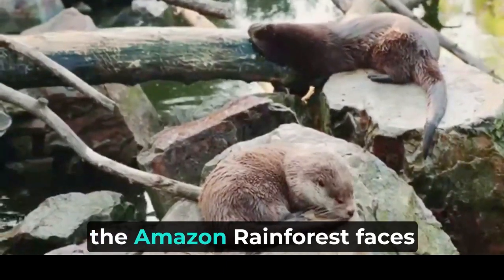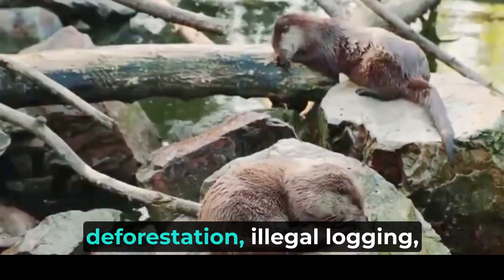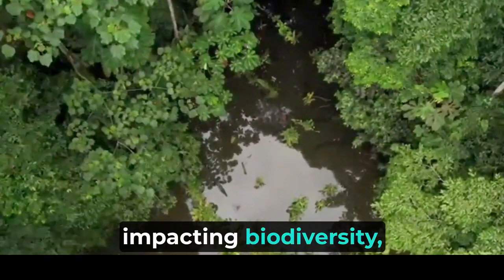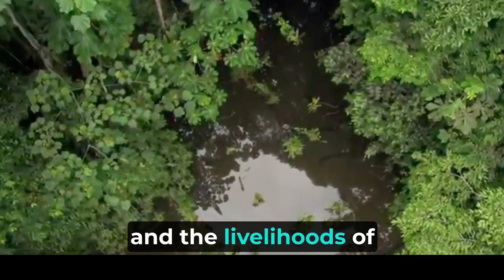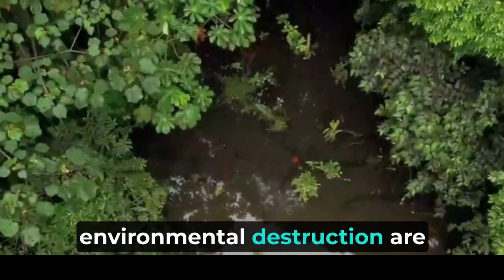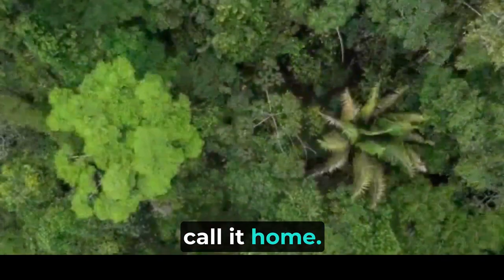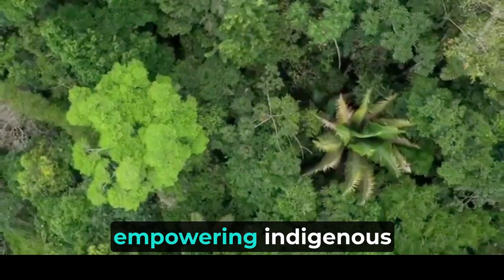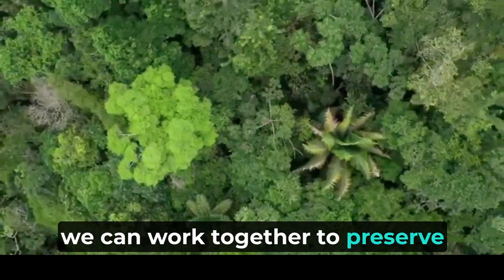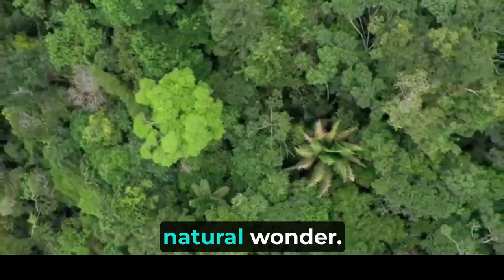In conclusion, the Amazon rainforest faces a myriad of threats, primarily driven by human activities such as deforestation, illegal logging, and mining operations. The consequences of these activities are far-reaching, impacting biodiversity, climate regulation, and the livelihoods of indigenous communities. Halting deforestation and addressing the root causes of environmental destruction are crucial steps in safeguarding the Amazon's precious ecosystems and the species that call it home. By supporting sustainable land use practices, empowering indigenous communities, and fostering international cooperation, we can work together to preserve the Amazon rainforest for future generations and protect the delicate balance that sustains life in this awe-inspiring natural wonder.